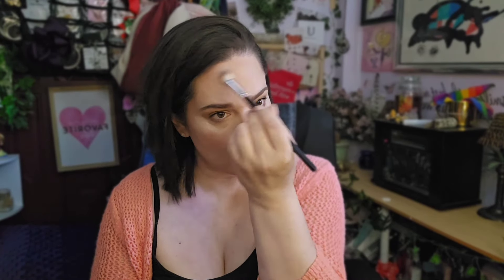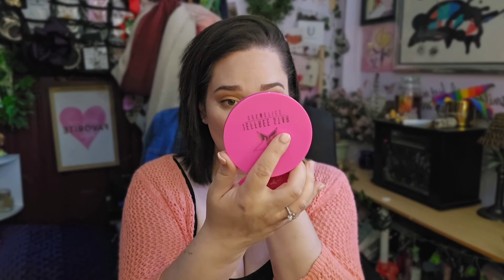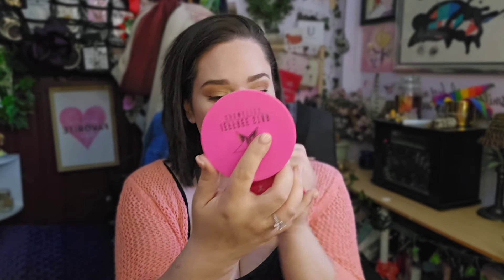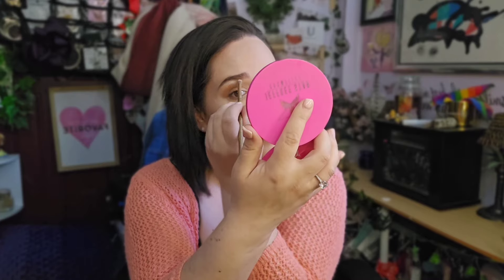I wanted to wear lashes but I didn't have time. If I would have had time I would have done the lashes, but there was just no time.